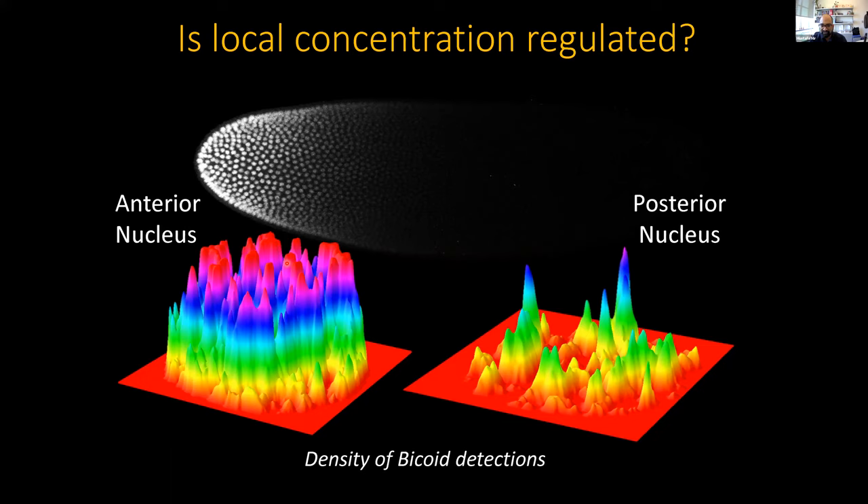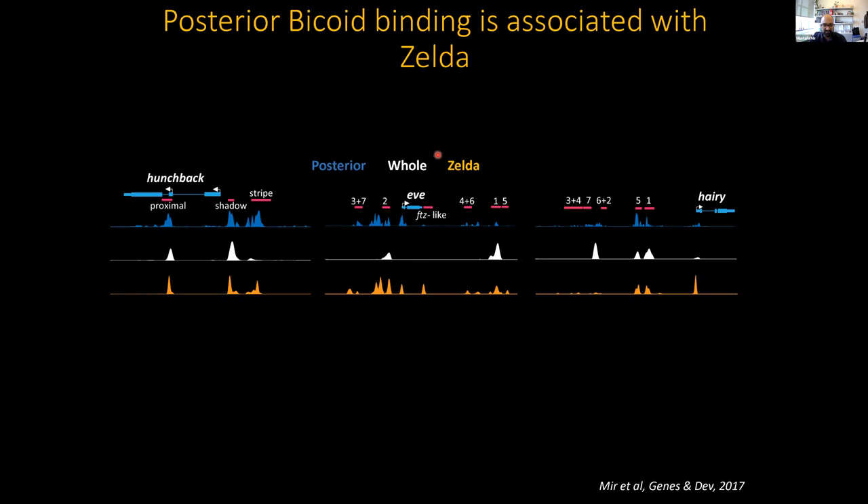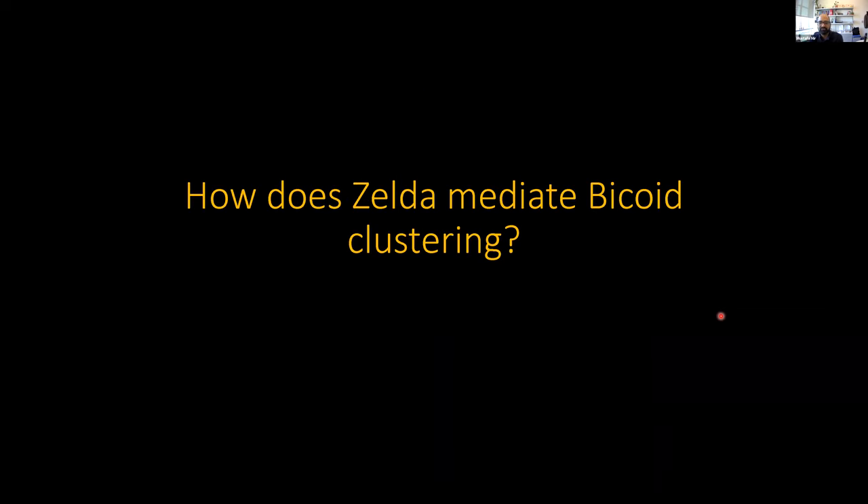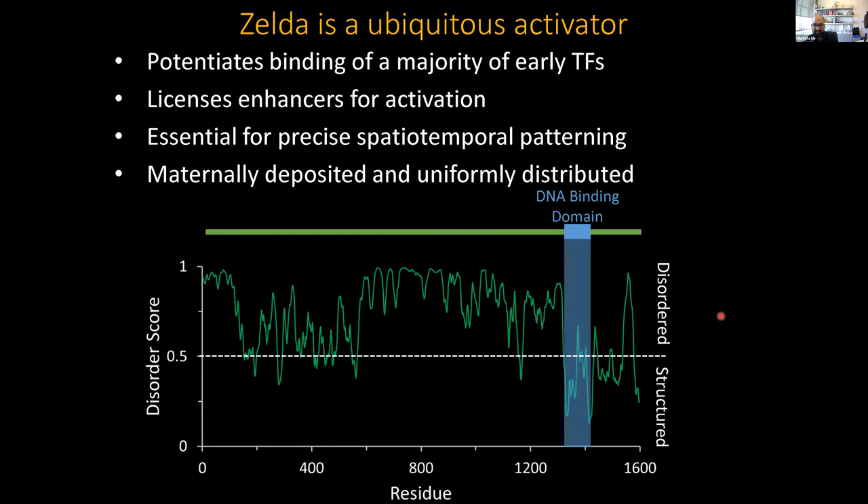This got us focused on understanding what is enabling this tuning of mass action. From genomics data and the literature, we quickly arrived at another protein called ZELDA. To cut a long story short, we knocked ZELDA out and found that the clustering — again analyzed using pair correlation analysis — is abolished when we knock ZELDA out all throughout the AP axis of the embryo. This raises the question of how this other protein is helping to form these clusters.